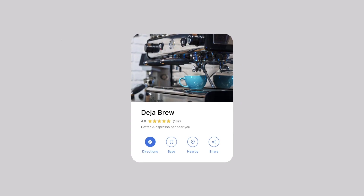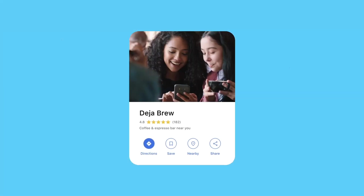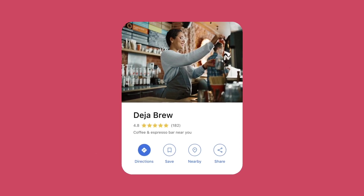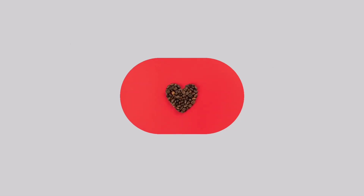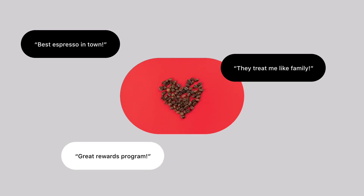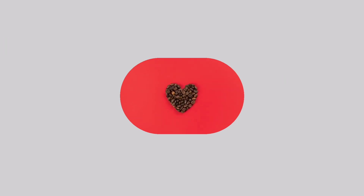Welcome to Deja Brew. We're a local coffee shop building a tight-knit community of caffeine aficionados. What's our recipe? We serve up good coffee, great service, and a rewarding loyalty program that keeps customers coming back for more. We brew it all up with Pay Anywhere Loyalty.